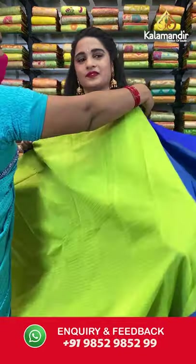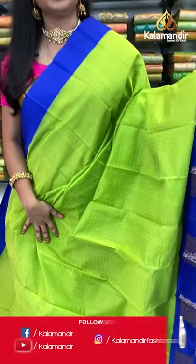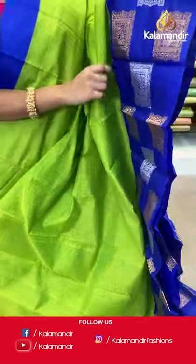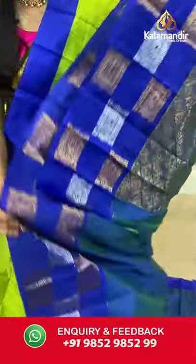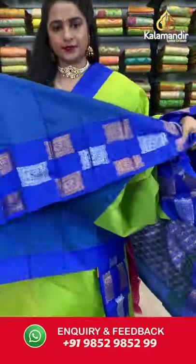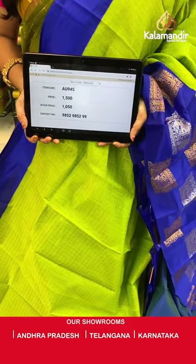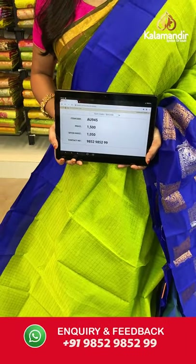One more classic combination — parrot green and royal blue. All over the body we have golden zari checks, a contrast border with peacock blocks in copper and silver zari, and a contrast pallu with floral brocade in golden zari. Paired with a contrast plain blouse with border. Saree code AU945, actual price 1500, offer price 1050 rupees. Send screenshot with code to WhatsApp 9852985299.